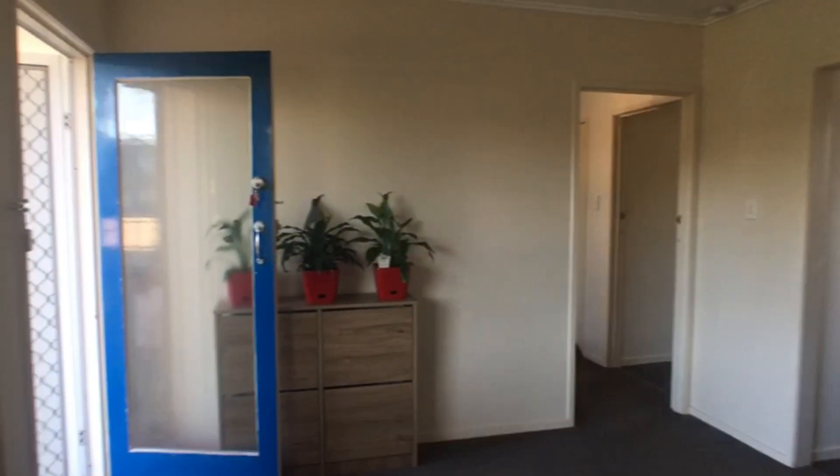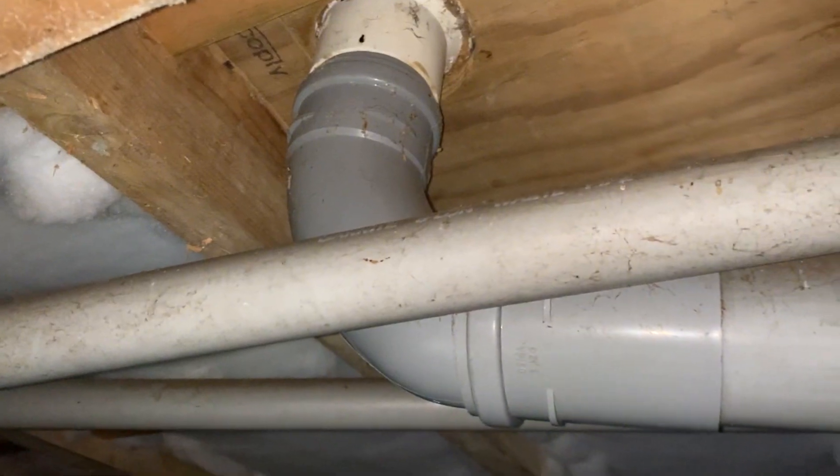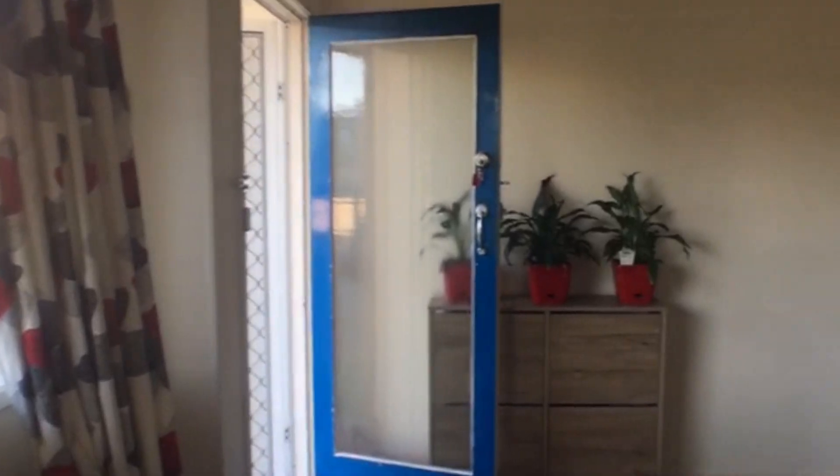Ready to dive into the market but unable to find that perfect first investment, Shay and Marina needed a property that screamed potential in a prime location. Without the right property, their dreams of building a profitable portfolio seemed just out of reach.